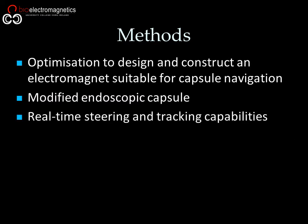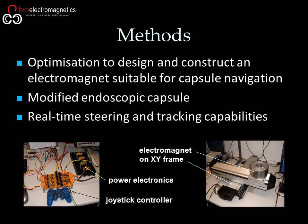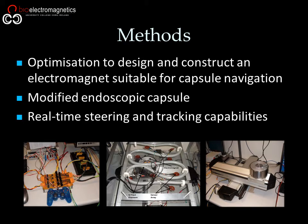The design was then tested in a simple benchtop gastrointestinal model consisting of a lubricated PVC tubing for technical feasibility and usability.